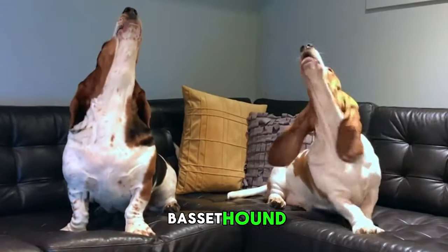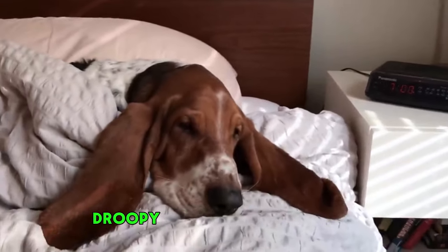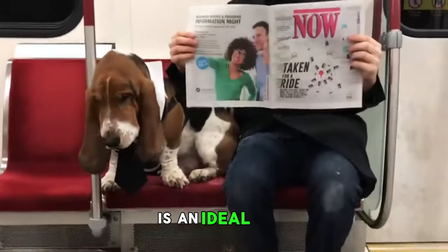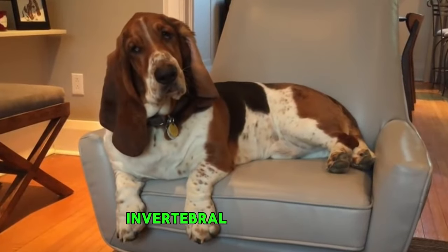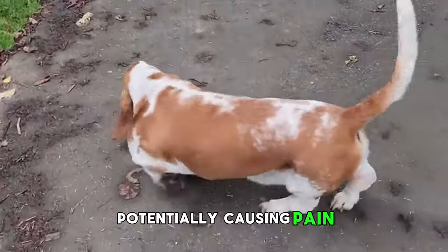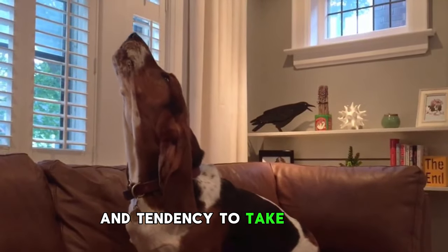Number 7: Basset Hound. Basset Hounds are one of the most unhealthy dog breeds and the truth behind their health may surprise you. Known for their adorable droopy ears and soulful eyes, these dogs have long spines and low bodies — a combination that isn't ideal for their health. Their long, low bodies make them prime candidates for intervertebral disc disease, a condition where the discs between the spine bones can degenerate or herniate, potentially causing pain, mobility problems, and even paralysis.